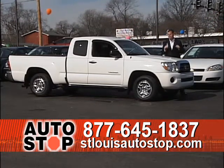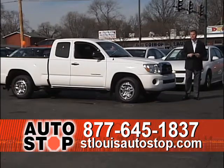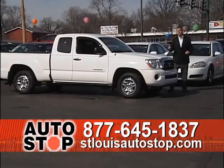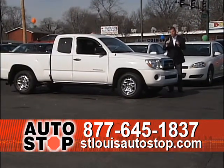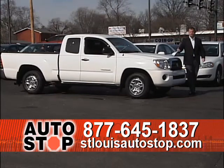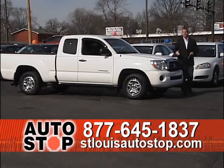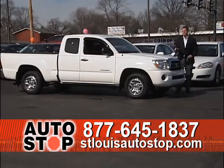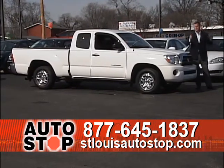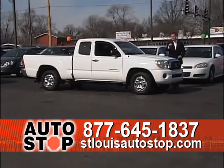Remember folks, we have people standing by the phones right now to answer any questions. We have 700 vehicles in stock, financing for everyone no matter what your credit situation is, and four locations to shop from. We have every make and model under one roof — that's what makes St. Louis Auto Stop in Hazelwood unique. Unlike a Chevy, Toyota, or Ford store that only carries their own brand, we've got every manufacturer under one roof so you can drive cars all day. We'd love the opportunity to earn your business, spend time with you, and sell you a car today.